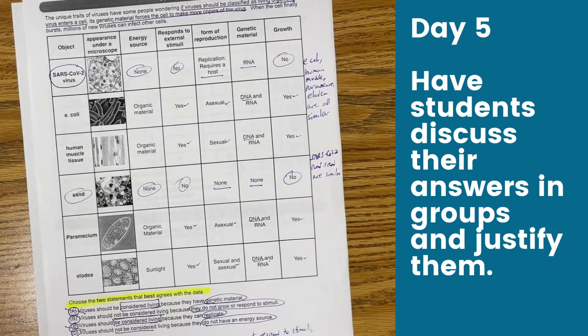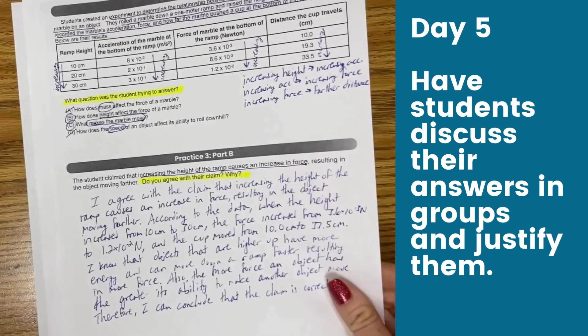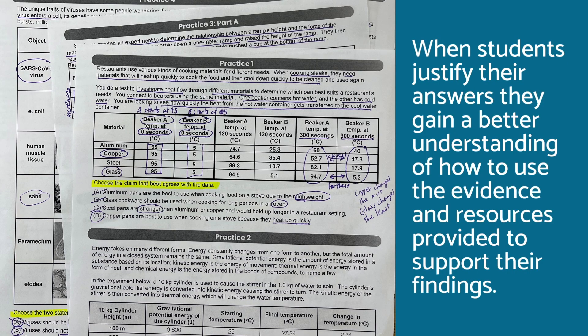Day five: have students discuss their answers in groups and justify them. When students justify their answers, they gain a better understanding of how to use the evidence and resources provided to support their findings.